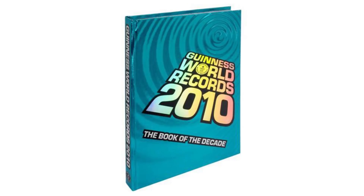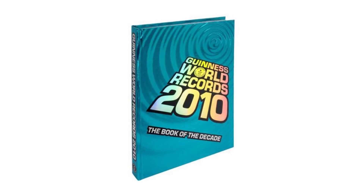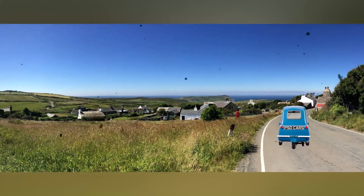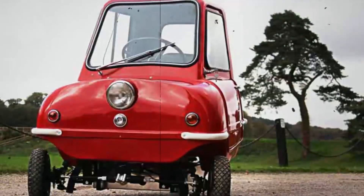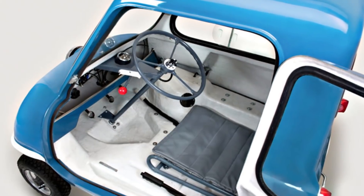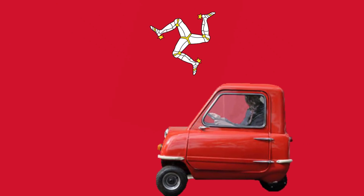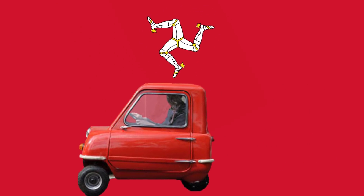Number 2: the Peel P50. According to the 2010 Guinness World Records, this is officially the world's smallest car. As with the Peel Trident, it was built on the Isle of Man and was first released in 1962, before production stopped three years later. As with the Isetta, it too goes without reverse gears — but maybe when your national flag is made up of three legs, such things aren't a consideration.